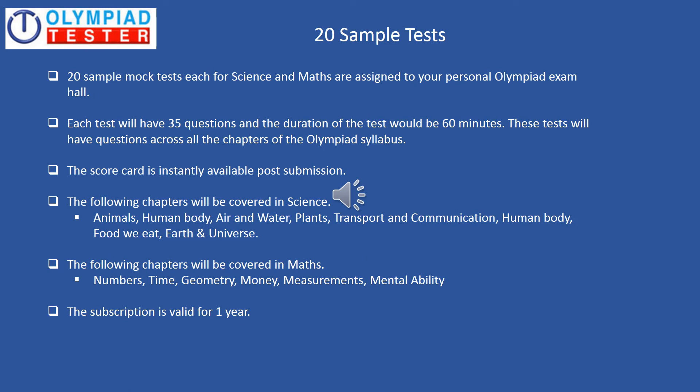Twenty sample tests, or mock tests, each for Science and Maths, are also assigned to your Personal Olympiad exam hall. We recommend that these tests should be taken about 45 days before the actual Olympiad exam. Each test will have 35 questions and the duration of the test would be 60 minutes with 5 minutes extra for reading the instructions. These tests will have questions across chapters of the Olympiad syllabus. The scorecard is instantly available post submission and the subscription is valid for one year.